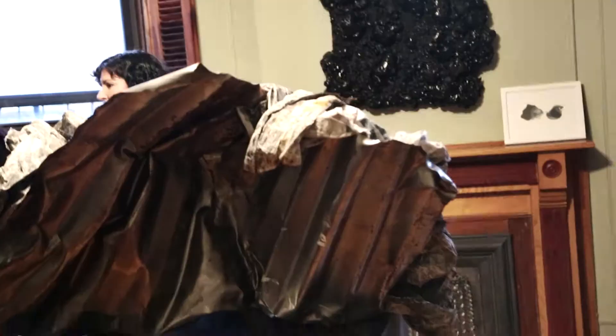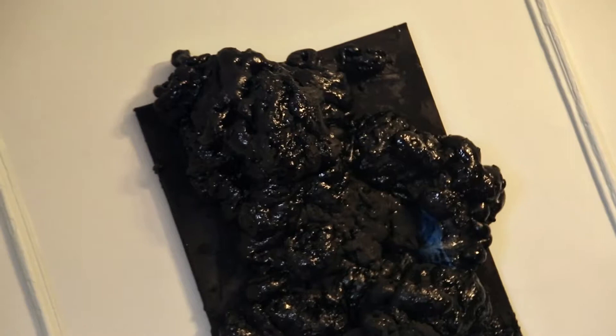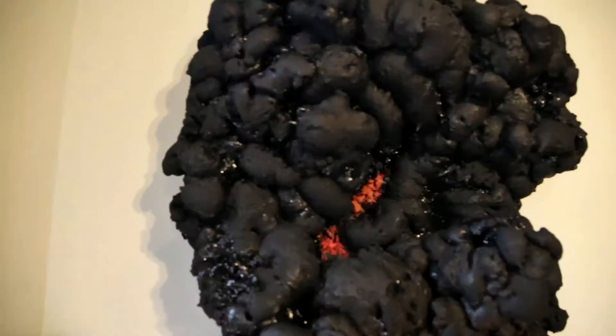Gabriel Schuldiner demands a visceral reaction. Like a living black mirror, the artist's trademark post-apocalyptic black bubbles off the wall and into the viewer's space.